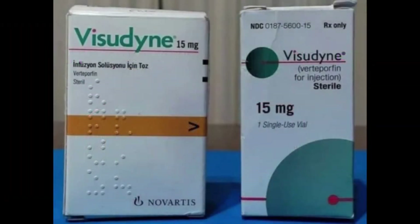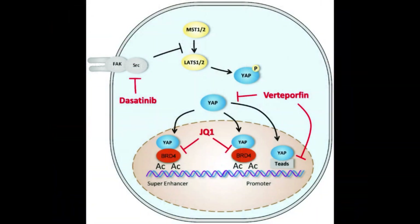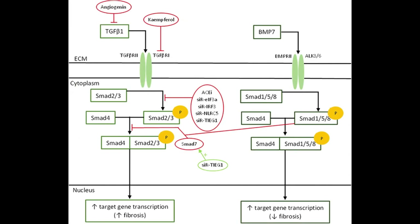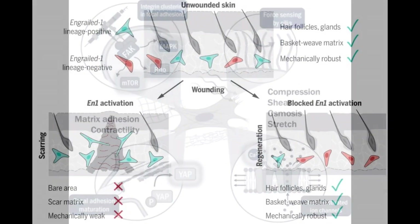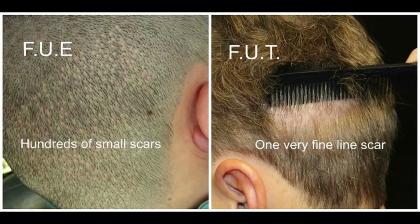Verteporfin's role in inhibiting the yes-associated protein, also known as YAP, is significant in reducing scar formation and potentially enhancing regrowth in the donor area, making it a potential game-changer in hair transplants. When you typically remove hair from the donor area during a hair transplant, you induce scarring in the sites where the hair was removed. In theory, if verteporfin is applied to those sites, specific proteins are blocked that cause the formation of scar tissue, and if those proteins are blocked, you're going to get normal hair regrowing from that area — essentially doubling the supply of your donor area.